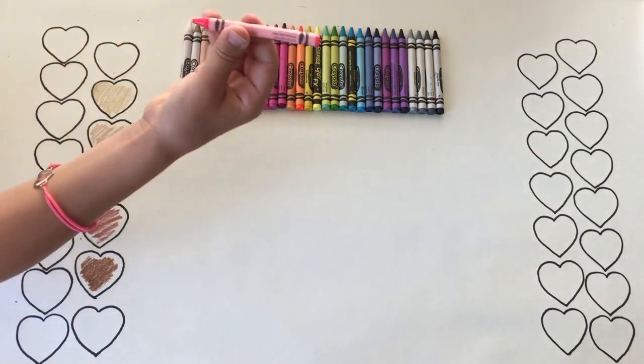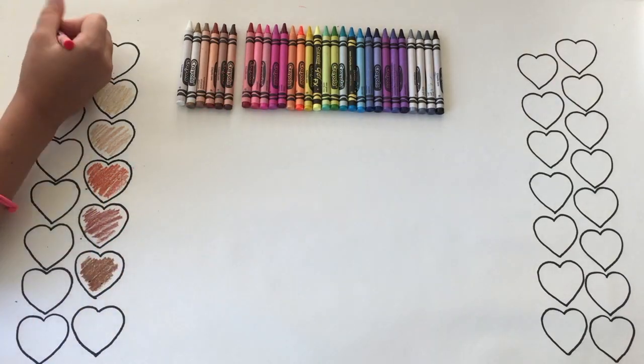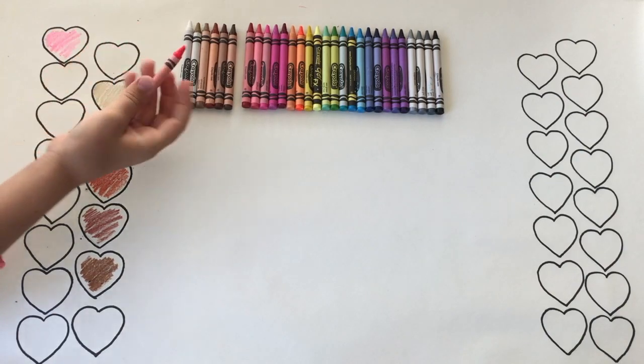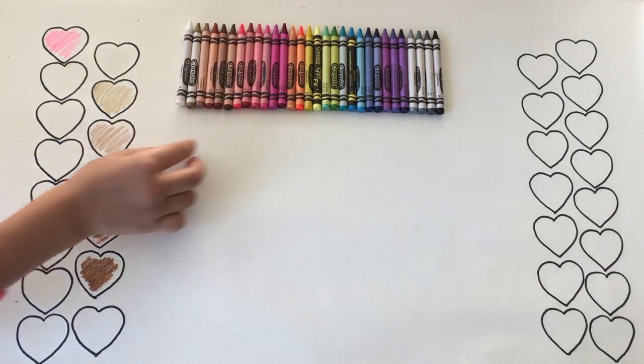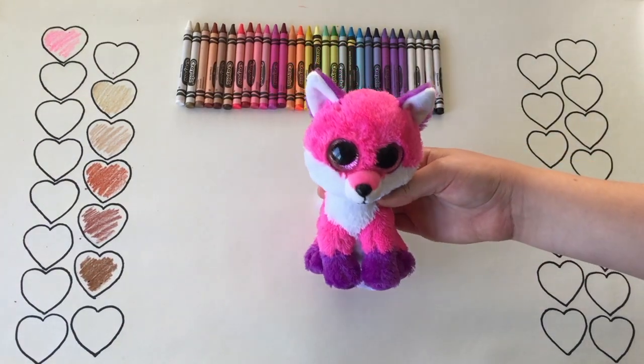This next color is called Shocking Pink. It's a pretty neon pink and I do not know any Beanie Boos who have this neon fur. Wait a minute — this fur just looks like Joey! It's so cute!